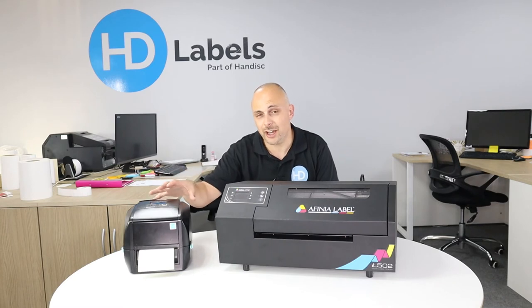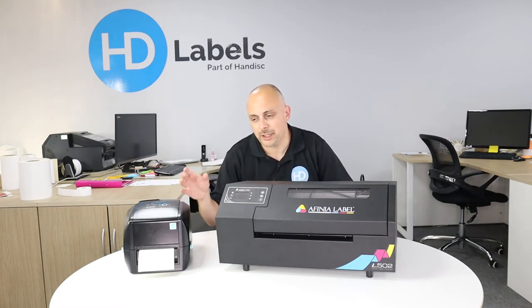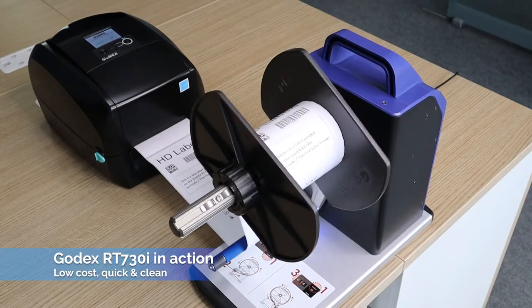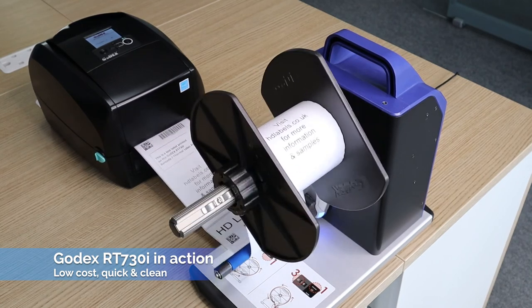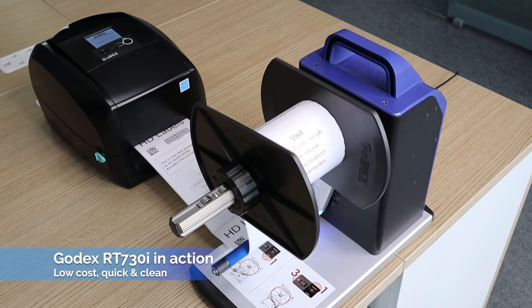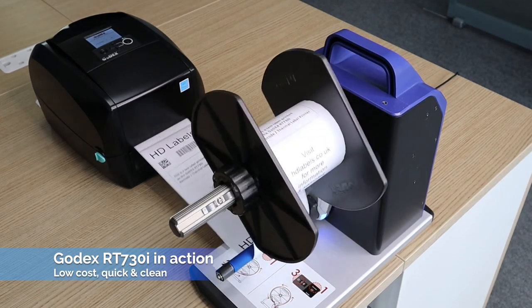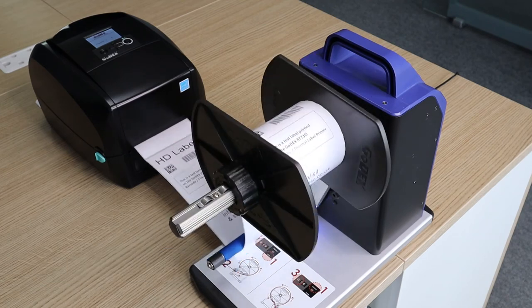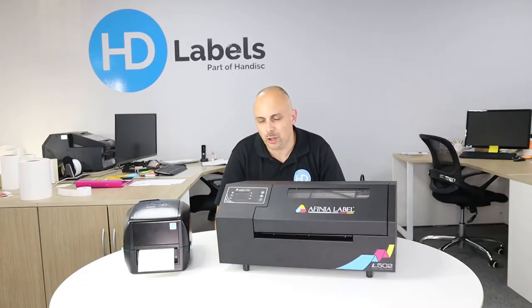Thermal labels are very quick, very clean, and have a very small footprint. This is the Godex RT730, which is a higher-end thermal printer that will print up to four inches wide. It will store labels, and you can have a keypad linked to the side so users can just pick a number or scan a barcode and their labels will come out. You can predetermine best-before dates — so there's no confusion — and pre-configure labels so the end user doesn't have the ability to affect the label, ensuring your labels are printed correctly.